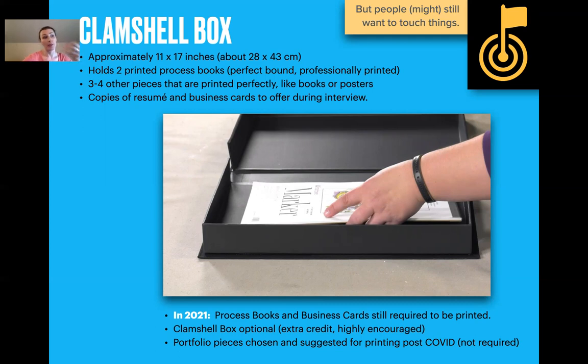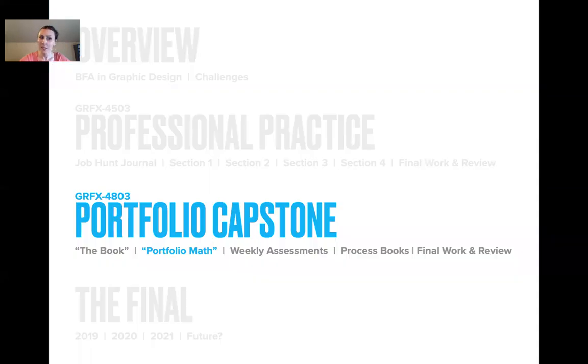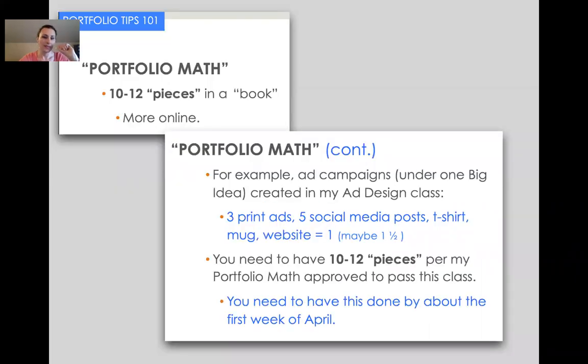Not every single piece needs to go in the box — don't just duplicate the digital portfolio entirely. Just every once in a while, here's a book you could hand someone instead of hyperlinking. That's portfolio math — I do 10 to 12 pieces, but it's never just one piece. For example, an ad campaign under one big idea could be three print ads, five social media posts, a t-shirt, a mug, and a website — that might equal one in portfolio math, maybe one and a half.